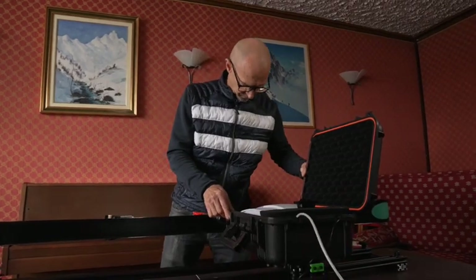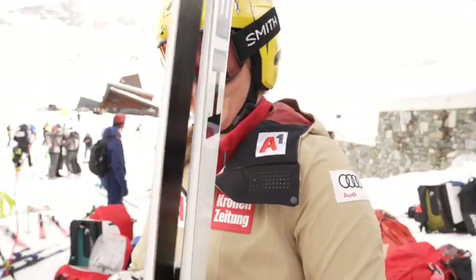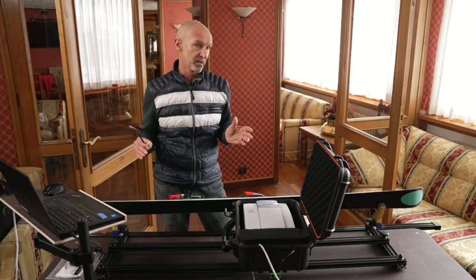Each discipline has a different procedure, specifically in Alpine. We perform the test at the finish area. From when we take the skis from the athlete until the skis go out of the tent, it takes approximately two minutes.